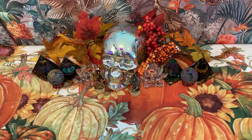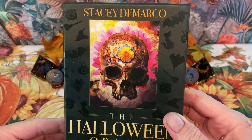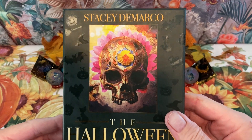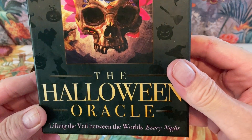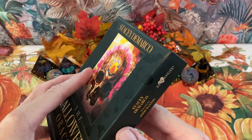This is John Visconti, and today we're going to be looking at the Halloween Oracle by Stacey DeMarco. Lifting the veil between the worlds every night. This is a Blue Angel production.